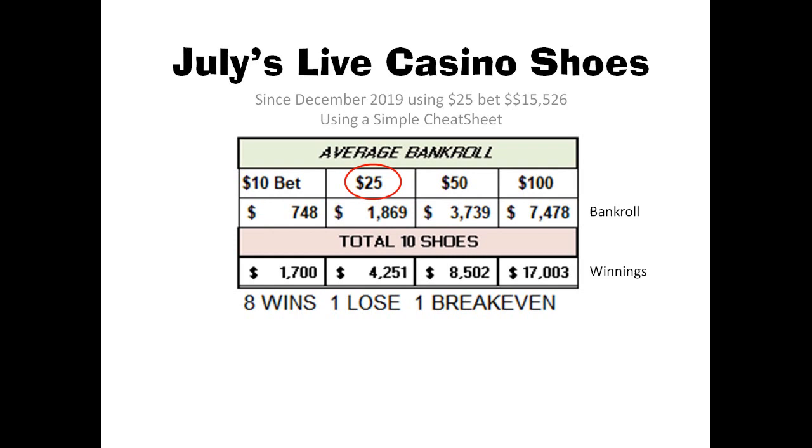Here are my July live casino shoes. As I mentioned, it's a total of 10 shoes that I play every month — I've been testing this cheat sheet out. I call it the simple betting cheat sheet.